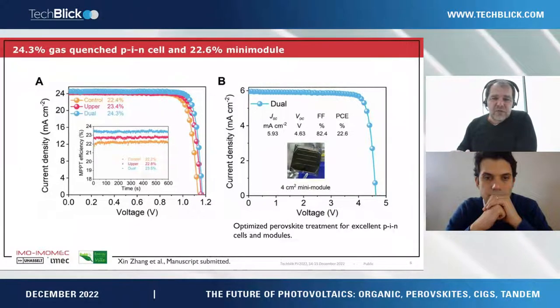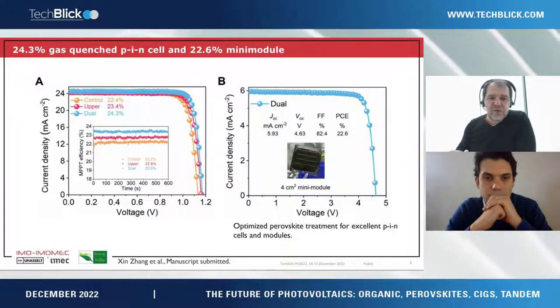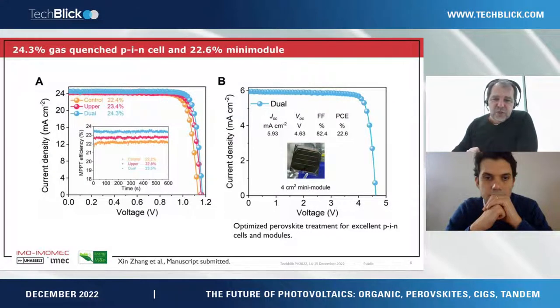With these processes we are also able to demonstrate mini modules — as seen here, four centimeters squared. It's not very large yet, but it already shows fairly good homogeneous processing on smaller substrates, and that these surface treatments are applicable not only to small-area cells but also to interconnected cells in mini modules. There is a small performance loss due to interconnection, and homogeneity over the surface must be secured to maintain high performance.